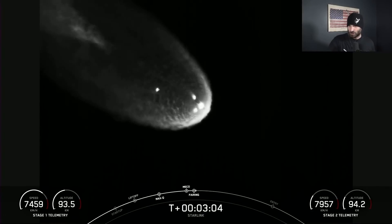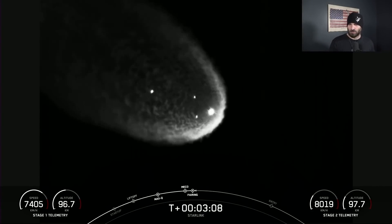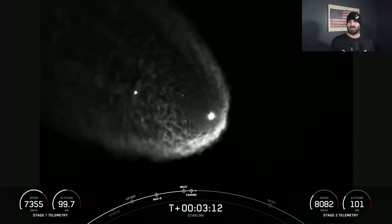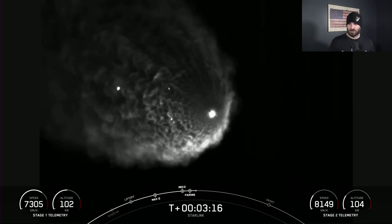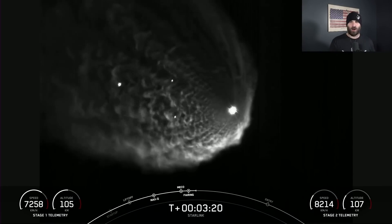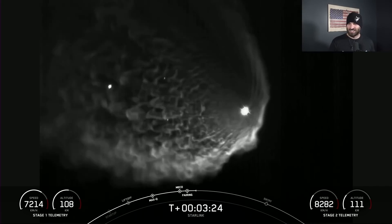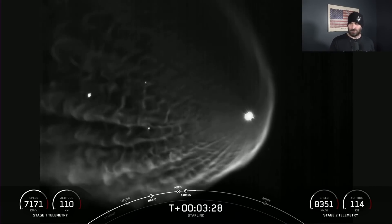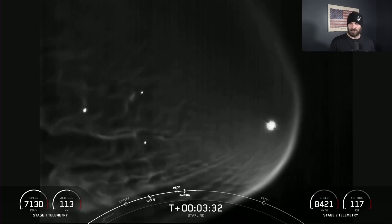There we go, now we can see the fairings — yes! They're the two dots right there in the middle between the two other dots. This is amazing — amazeballs! Wow, wow, wow. Nice! Keep this the entire time until we have booster landing, because I don't think it's going to be able to see that. This is freaking sweet, I love it.